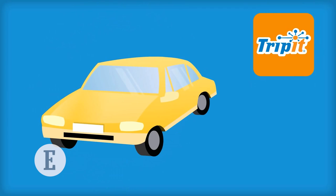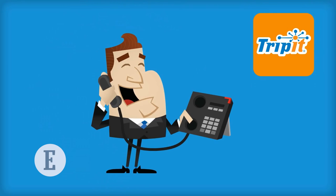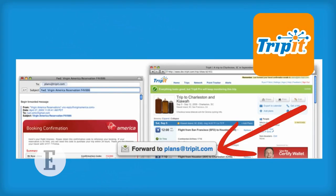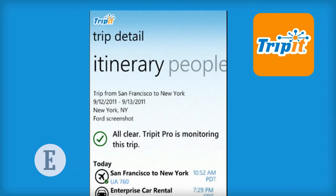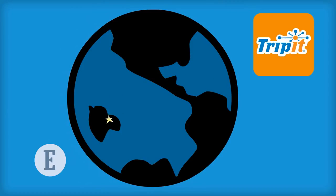TripIt: many entrepreneurs travel, which means logistics, schedules, last-minute delays, and confirmations. TripIt keeps it all in one place. By simply forwarding your travel confirmation emails to plans@tripit.com, you can get a detailed daily itinerary for every trip. The app makes sure you focus on where you're going, rather than how you're getting there.